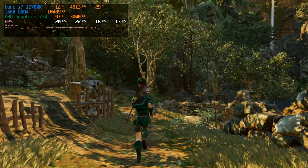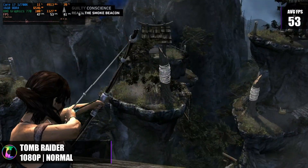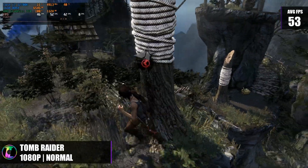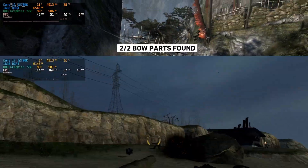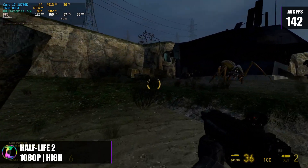With Shadow of the Tomb Raider performing badly, you could swap it for the original Tomb Raider 2013 — part of the same series. At 1080p normal preset it averages 53fps with a 1% low of 42, very similar to GTA 5. And if all else fails, go back to Half-Life 2. At 1080p high preset you get 142fps average with a 1% low of 76 — extremely playable and a fantastic game. Anything from the Source engine will generally run well. Instead of Back 4 Blood, try Left 4 Dead — fantastic game with lots of fun to be had.